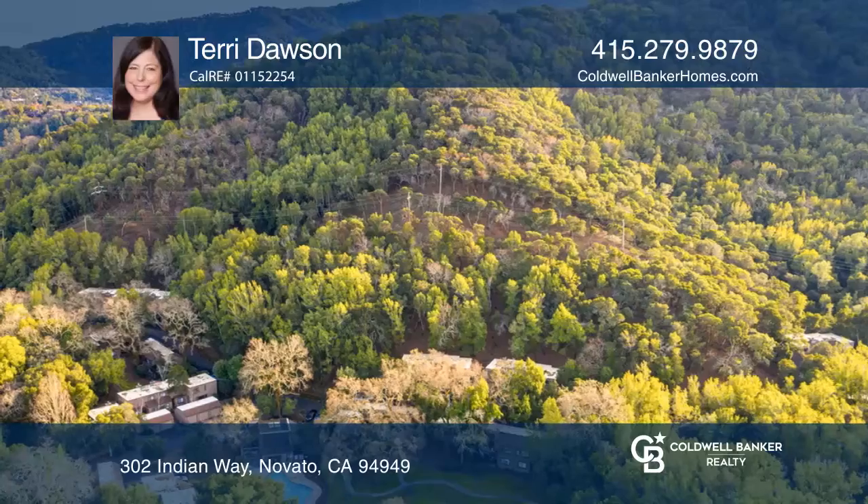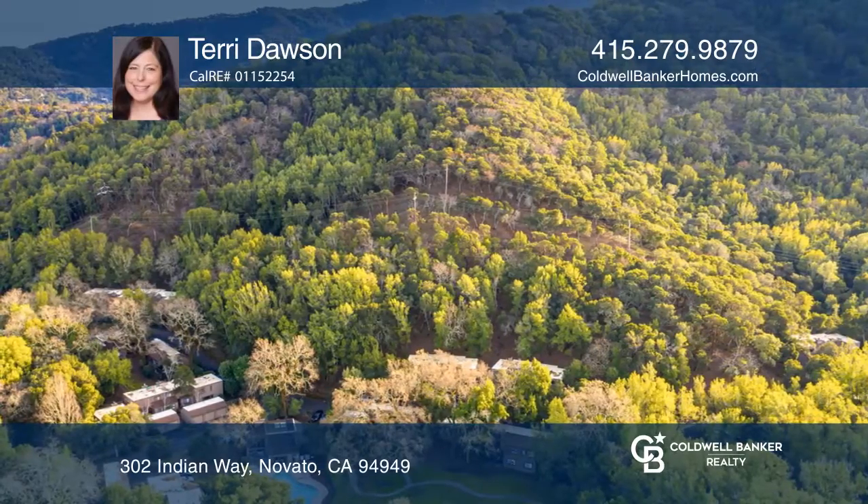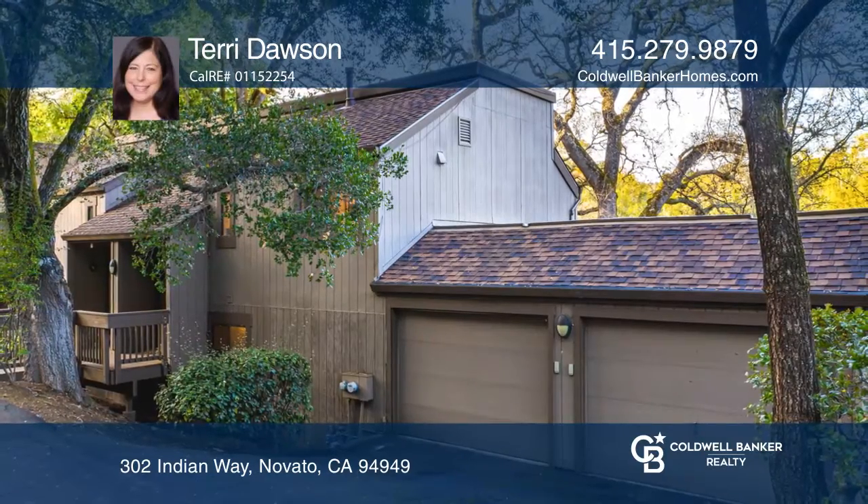This residence is just moments from community amenities and boasts beautiful views. Terry Dawson has all the details.